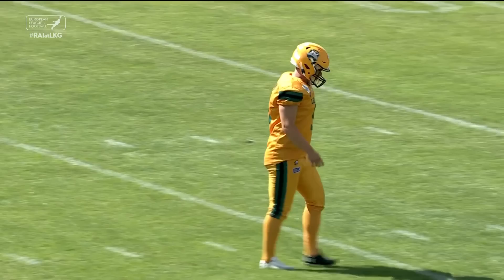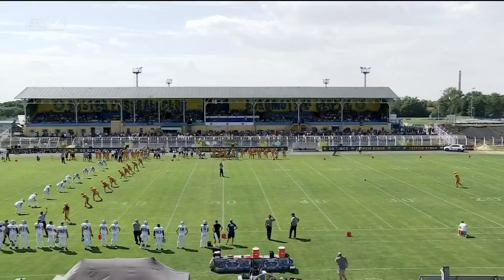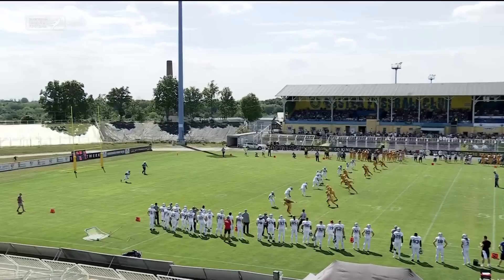The Intensive ELF Highlights are presented to you by Chillo Tortillas. Germany versus Austria today. The Raiders have quite a history in European football. Week number nine here for the Kings versus the Raiders is underway.